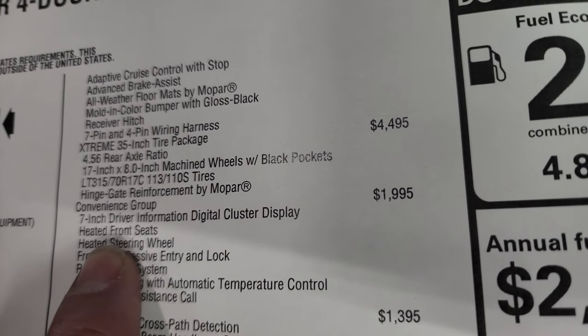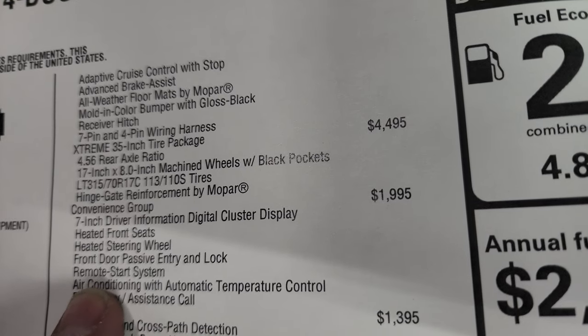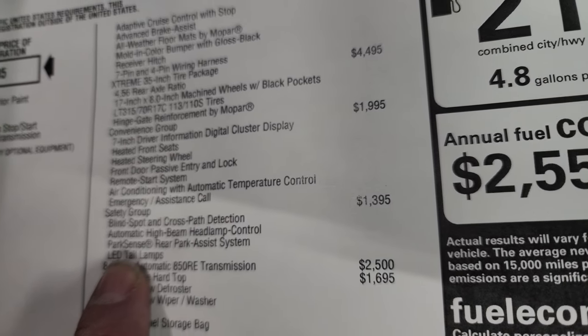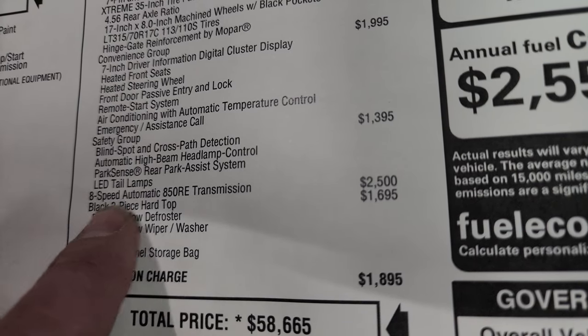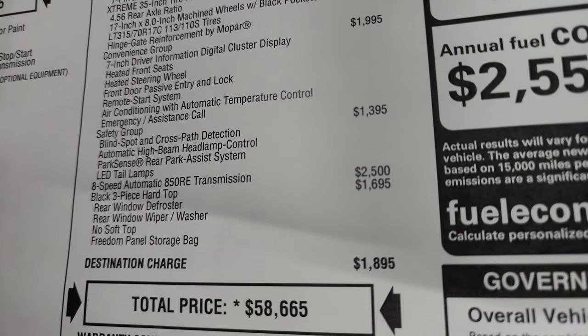The convenience group is $1,995 and gives you the 7-inch driver information cluster, heated seats, heated steering wheel, front door passive entry, remote start, air conditioning, and emergency assistance call. The safety group is $1,395 and gives you blind spot monitoring, automatic high beam control, ParkSense rear park assist system, and LED tail lamps. The 8-speed automatic is $2,500, and the three-piece black hardtop is $1,695.